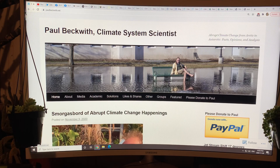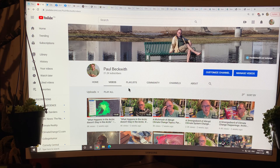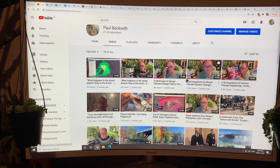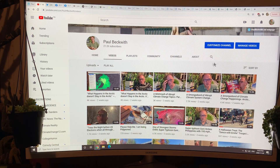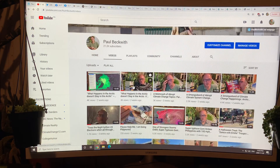Before I go into the details of this paper, I just want to remind you that this is my website paulbeckwith.net. Please have a look at it and consider donating to support all my work and videos. I've done hundreds and hundreds of videos — this is my YouTube channel, you can just Google 'YouTube Paul Beckwith.' I've talked about everything, probably multiple times over the years, so please consider supporting this ongoing work.